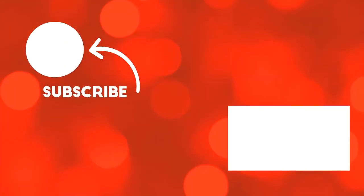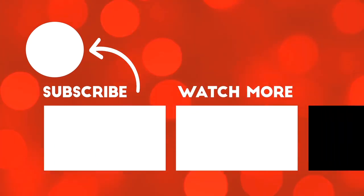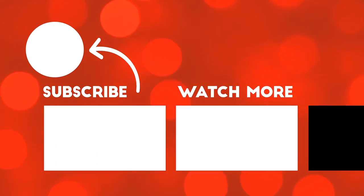Well there you have it — 10 indoor, family-friendly places to check out while you're visiting Asheville. Let us know in the comments section below if there are any other fun indoor places in Asheville we left out. And don't forget to give this video a thumbs up and subscribe to our channel.